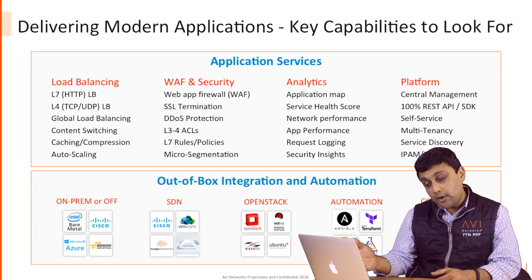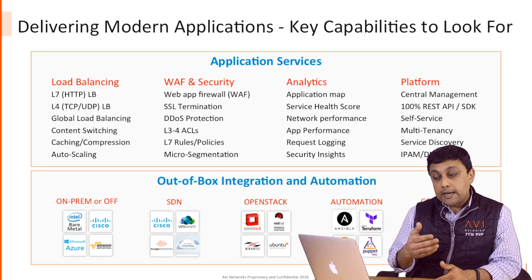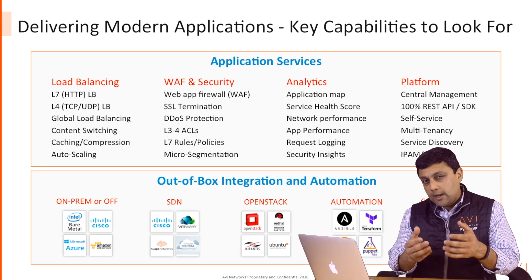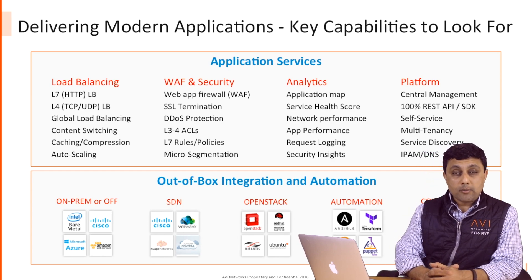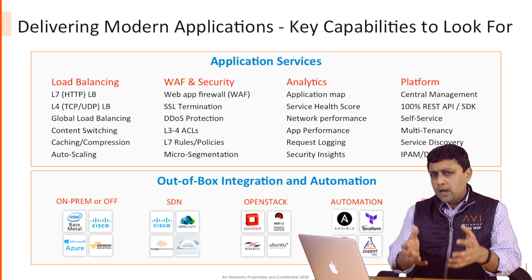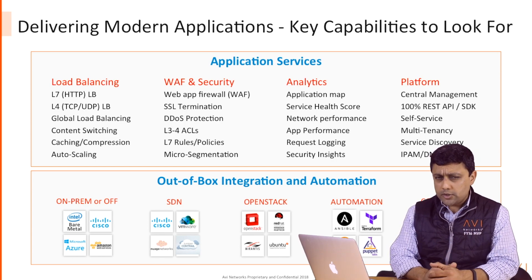Avi is a full-featured security solution, from web application firewall to SSL offload, DDoS detection and mitigation, layer-7 and layer-4 policies, and even micro-segmentation in container environments. These are the features that you're used to in your load balancers or security solutions.